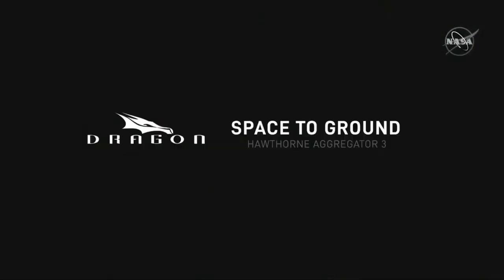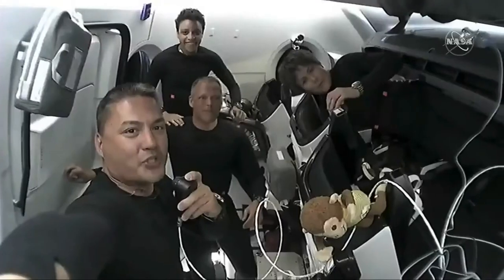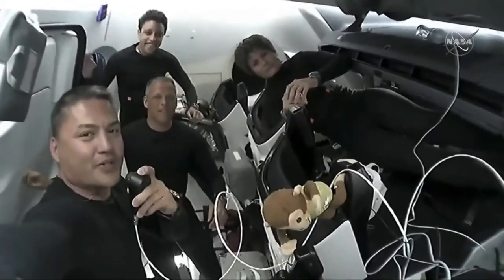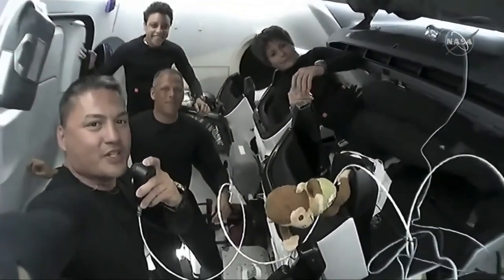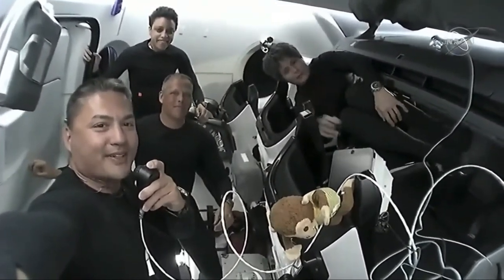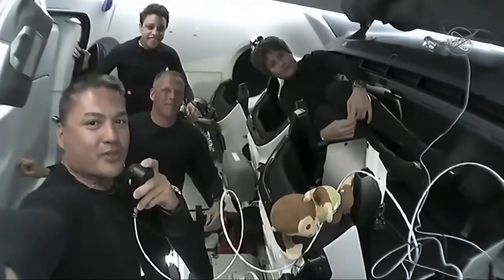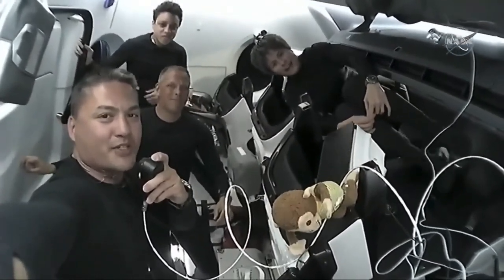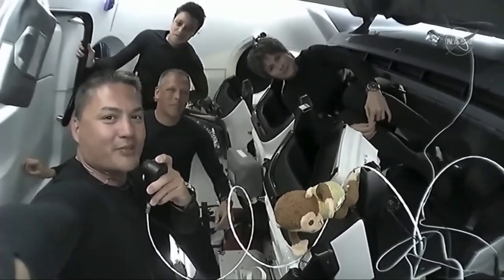Thank you so much for joining us on the Crew Dragon Freedom. We enjoyed showing you around our home for the next few hours. We're looking forward to docking with the Space Station and sharing more of our work and the amazing science and research that we have the opportunity to do with you over the coming months. Thanks so much, and Crew Dragon Freedom signing off.